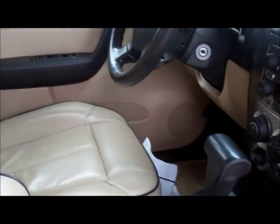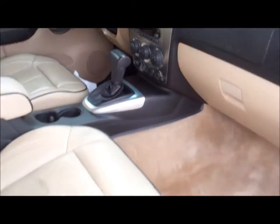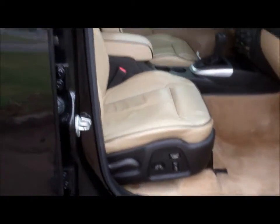The beige leather, very nice. Like I said this vehicle is in mint condition. Got a moonroof, very nice. The dual power seat.